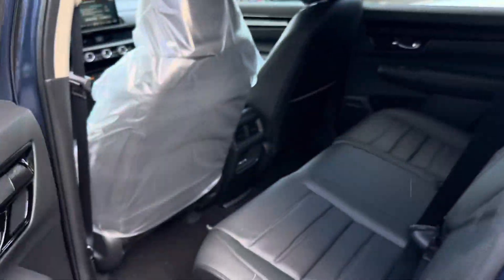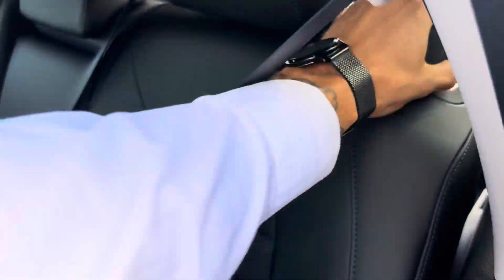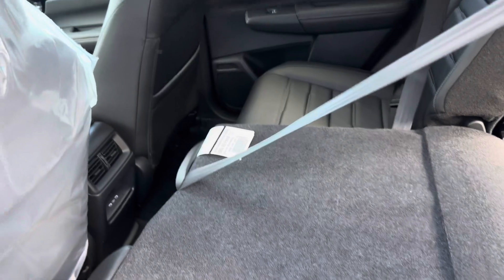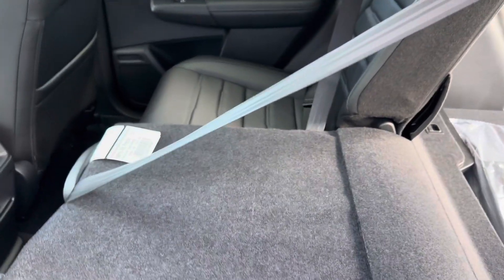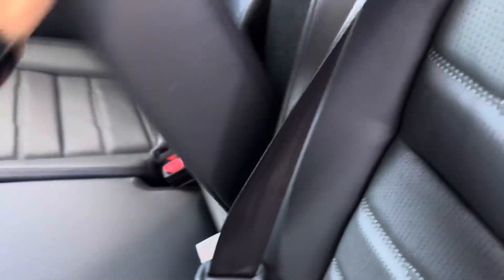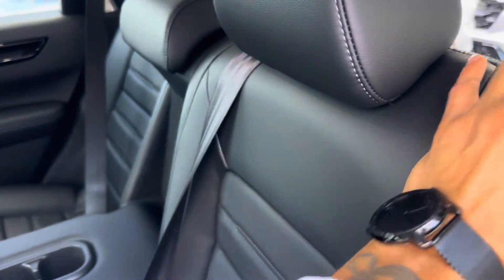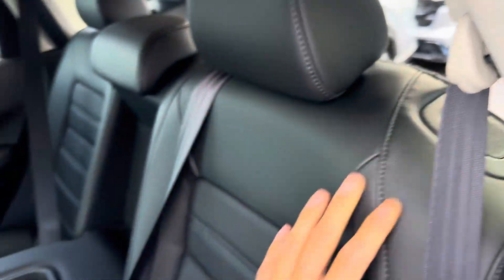If you need the seats to fold down, come back this way and you can pull one of these levers right here. That will close down just like that — pretty flat. You got your heater vents in the back and you also have two USB-Cs. You also have armrests and cup holders right there for your back passengers. There are a couple of different seat settings — if they want to recline a little bit, they can.